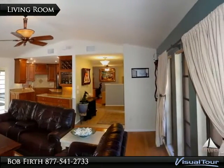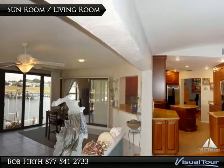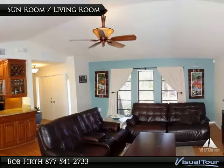Walking into the living room, you have fantastic views of the canal. The living room has hardwood floors, vaulted ceilings, and a designer ceiling fan. The living room opens up to the large sunroom that overlooks the dock and the wide views of the canal, giving you access to the Intracoastal Waterway.